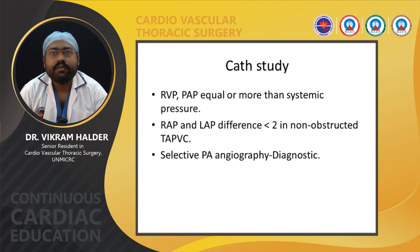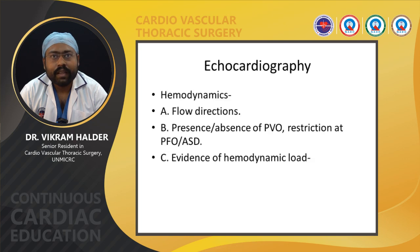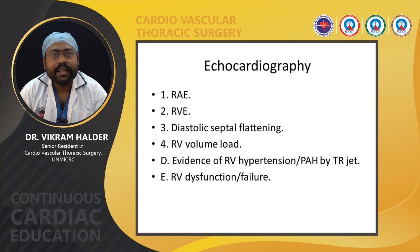Selective PA angiography is usually diagnostic for TAPVC. The main goals of echocardiography are to determine the number and connections of pulmonary veins, drainage pattern, position of the interatrial septum, and systemic venous connections. Hemodynamics can also be determined, including flow direction into the pulmonary vein or common chamber, presence or absence of pulmonary venous obstruction or restriction at the ASD, and evidence of hemodynamic load such as right atrial and right ventricular enlargement, diastolic septal flattening, right ventricular volume overload, right ventricular hypertrophy, pulmonary artery hypertension assessed by tricuspid regurgitation, and atrioventricular dysfunction or failure.